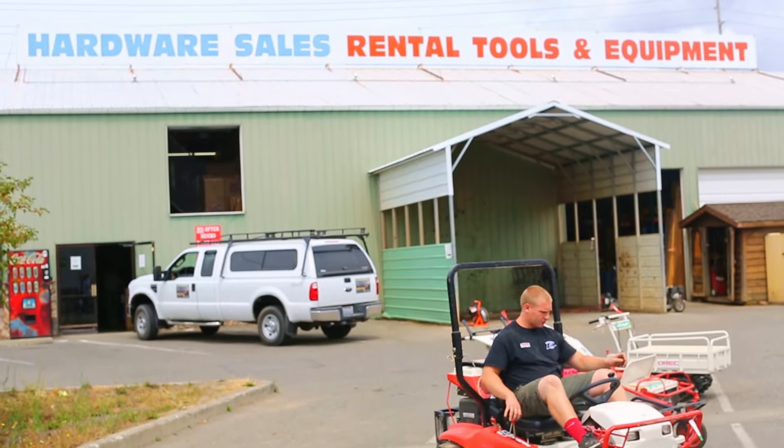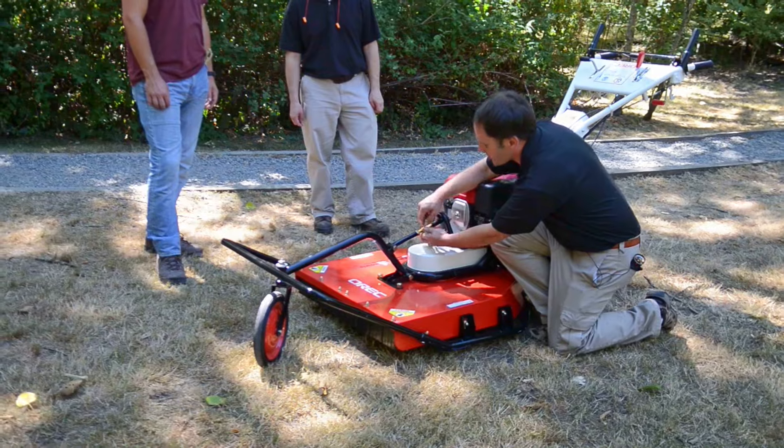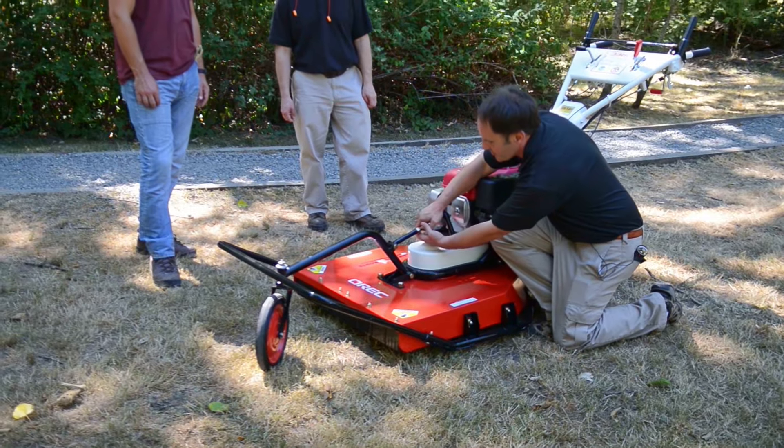They come in, they twist wrenches with us, they teach us about the machines. Anything we want to know, they're right there to help us with. We've had a lot of good luck with Auric.